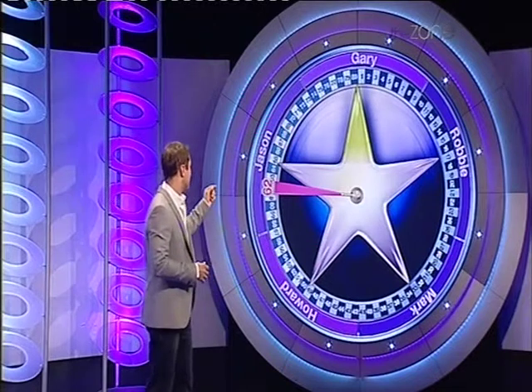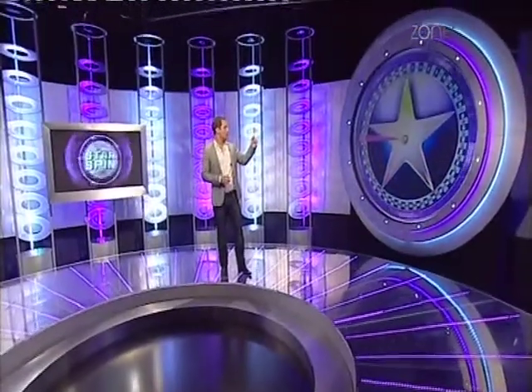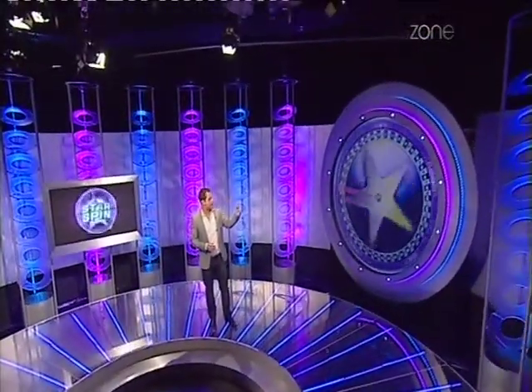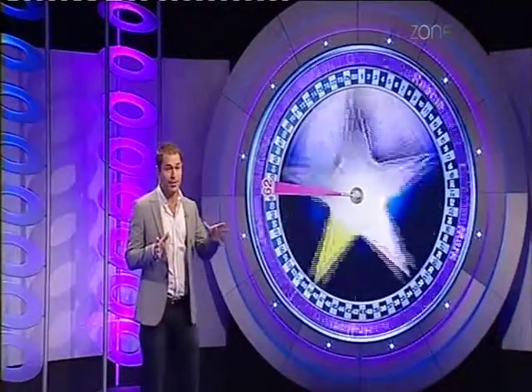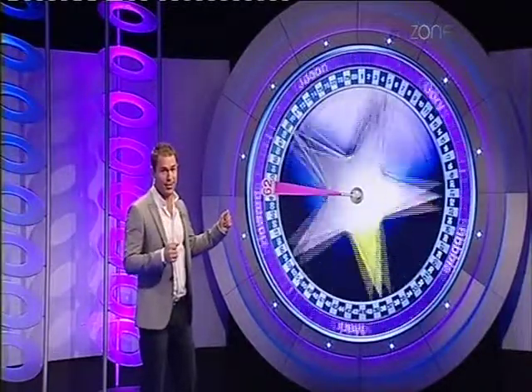All that remains is for us to spin the star for results. Let's see which one of these guys will take that. Here we go, let's get the star underway. There they go — they are spinning around the outside, the star spinning on the inside. This will be happening for real, of course, a little bit later on, with five players who've been playing along with us live tonight.